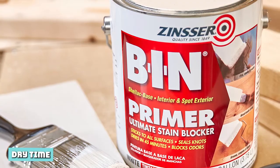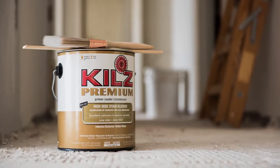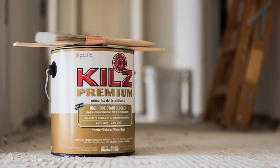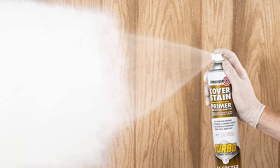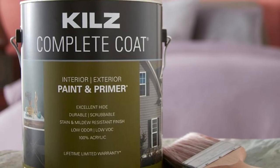Dry time refers to the duration it takes the primer solvent to evaporate after applying it. Kilz primers dry faster because they are water-based, and water doesn't take long to evaporate. On the other hand, Zinsser products have varying drying times because of their different solvents. The shellac and water-based Zinsser products dry quicker than the oil-based ones, but they all dry slower than Kilz because they are thicker.